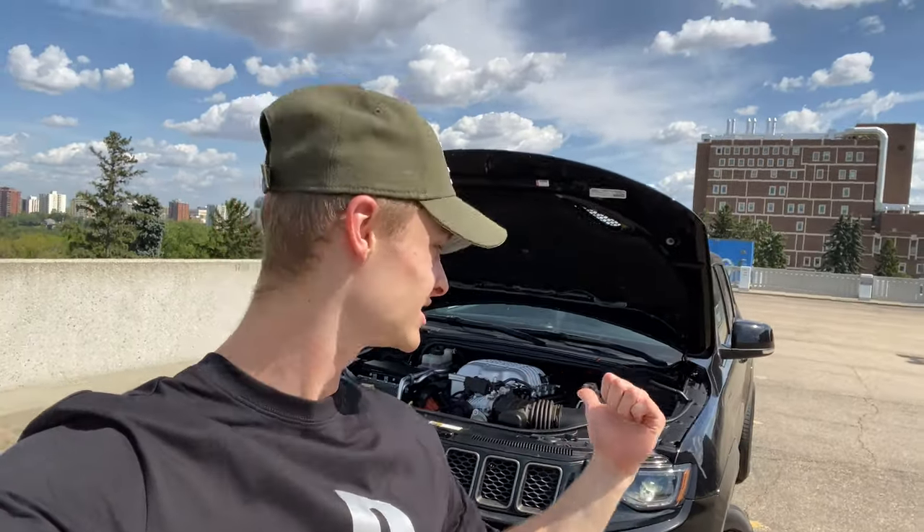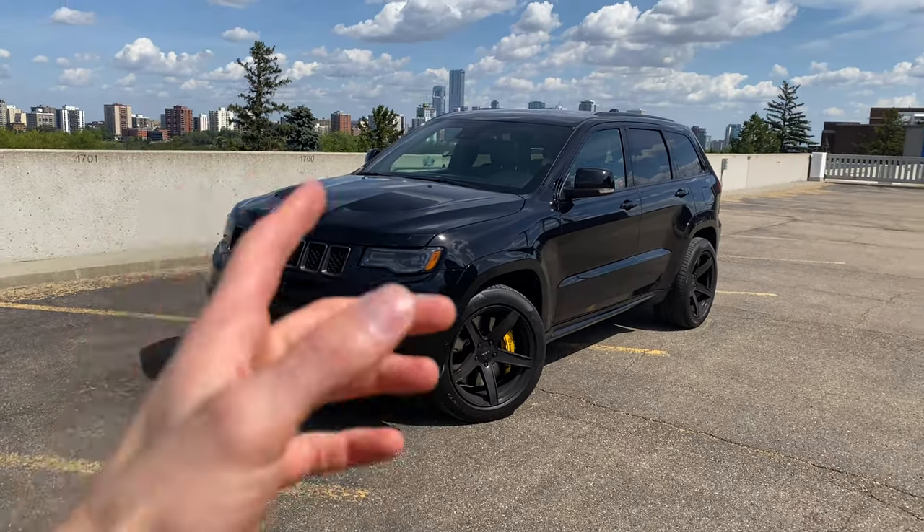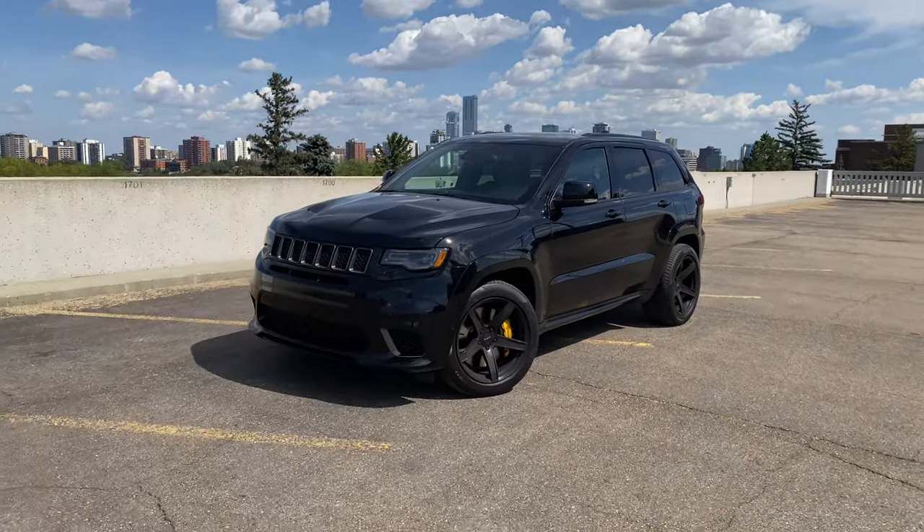So if you guys are new to Full Send SRT, on the channel we cover everything Mopar, everything muscle car. I have this Trackhawk, two 2021 Jeep Grand Cherokees — a Laredo and an 80th anniversary edition — and I am also building the world's first 1966 Chevy C10 truck stepside short box ZR1. That's right, I'm putting a ZR1 engine in a 1966 Chevy truck. So if you're into cars and muscle cars, be sure to hit that subscribe button and hit that notification bell for upcoming content. Let's get right into the main differences between the Jeep Grand Cherokee Trackhawk and the Jeep Grand Cherokee SRT.